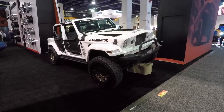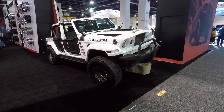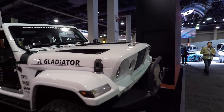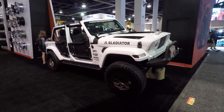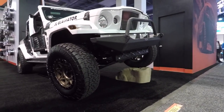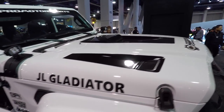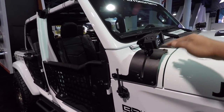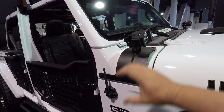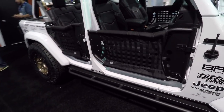Check this out - this is a JL, the brand new model, but they built it into a Gladiator. The Gladiator has that raked front end which looks cool. Look at that hood. Check out these brackets - you can bolt them on and slide your ditch lights anywhere you want. It's actually kind of cool, and you've got your half doors.